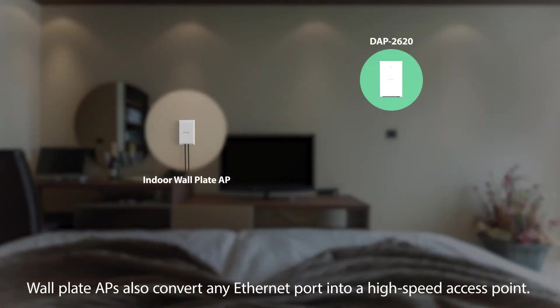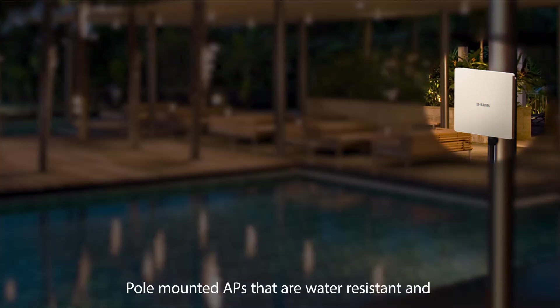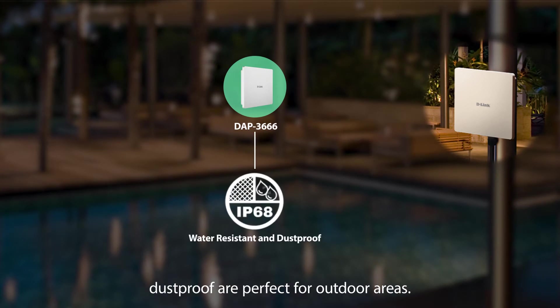Wall plate APs also convert any Ethernet port into a high-speed access point, perfect for hotels or student dorms. Pole-mounted APs that are water-resistant and dust-proof are perfect for outdoor areas.